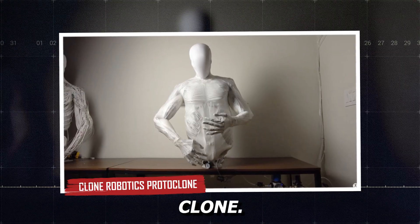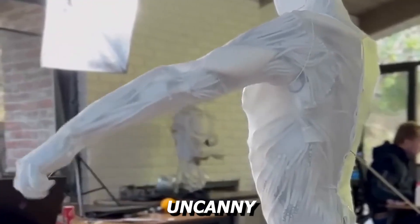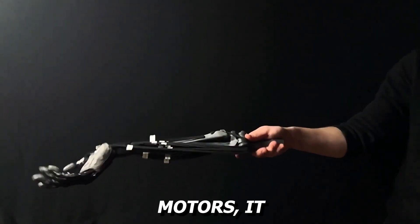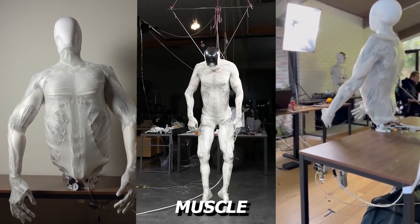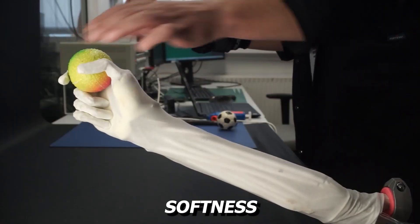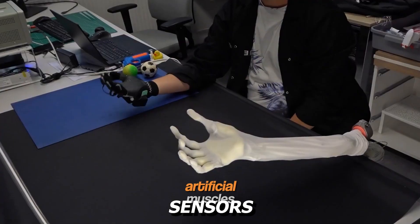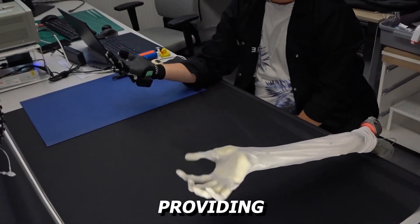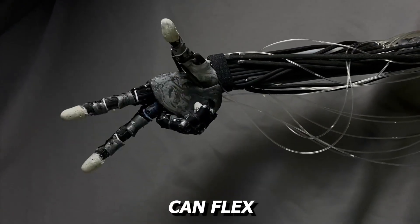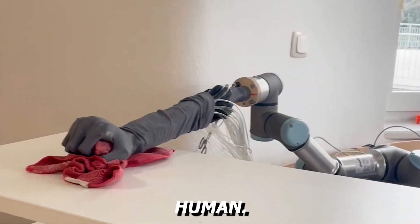Clone Robotics' Protoclone is an ambitious and slightly uncanny creation. Instead of using metallic joints and standard motors, it features over 1,000 artificial muscle fibers called myofibers. These fibers allow it to move with a softness and elasticity that mimics real muscle behavior. It also has more than 500 sensors embedded across its body, providing detailed feedback for each gesture, twist, and grip. It can flex its limbs with eerie accuracy and pose in a way that feels strangely human.